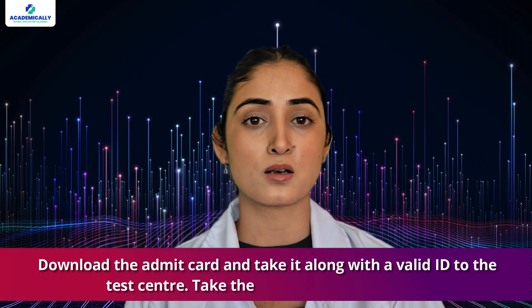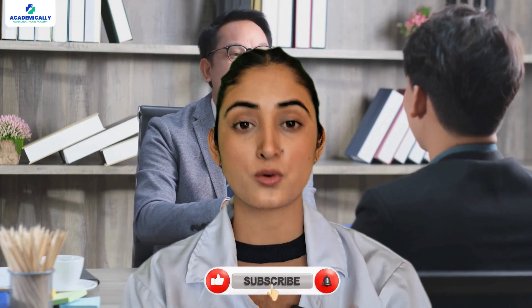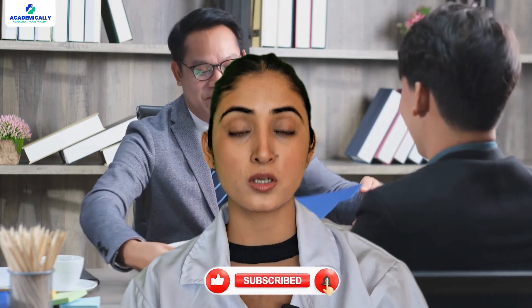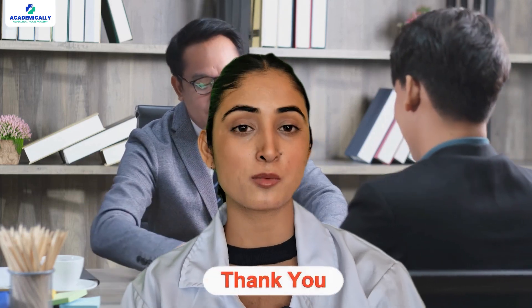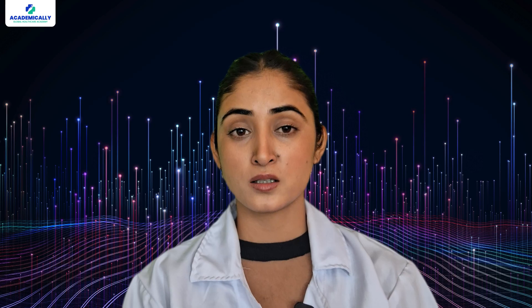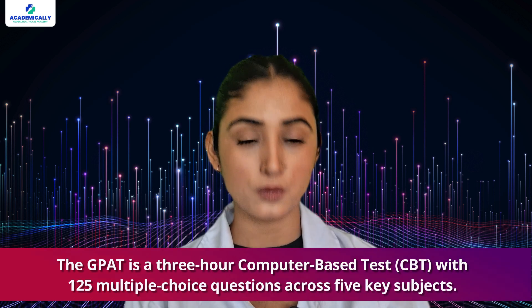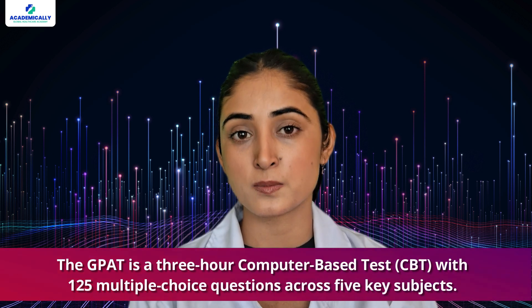Step three — Admit Card and Exam Day: download the admit card and take it along with a valid ID to the test center, and take the test with full confidence. If you clear the exam, you will be called for counseling to discuss which college and program you would like to enroll in. Based on this, your journey to pursuing M.Pharm in your dream college will begin.